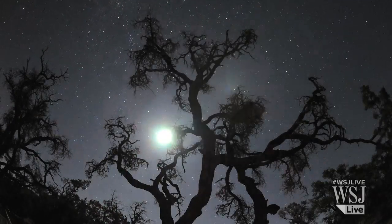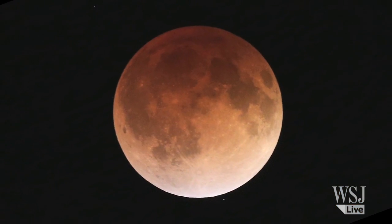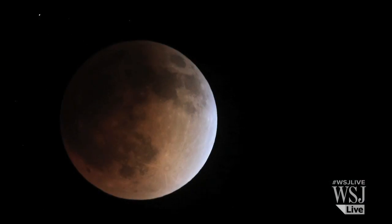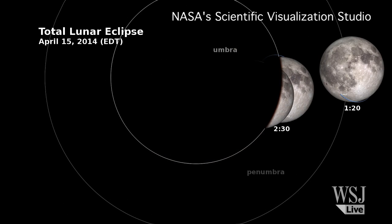The late night sky on Tuesday had stargazers in North America seeing red. What people were looking at was a moonlight spectacle often referred to as a blood moon, but it was actually an astronomical event called a lunar eclipse that made the moon appear red.